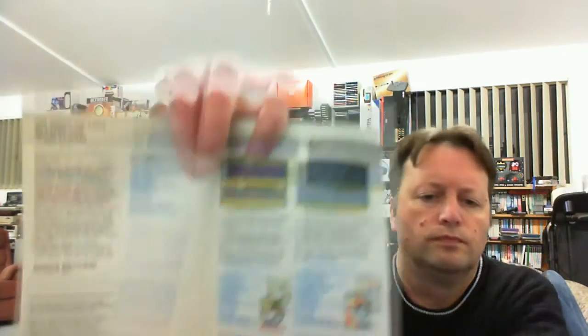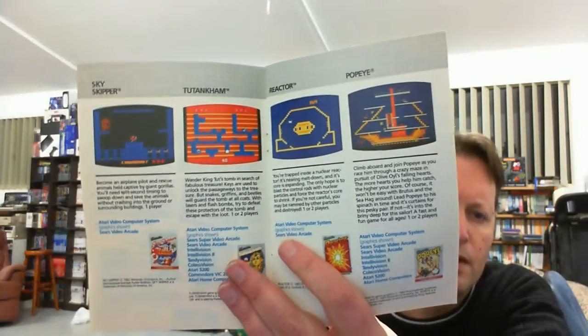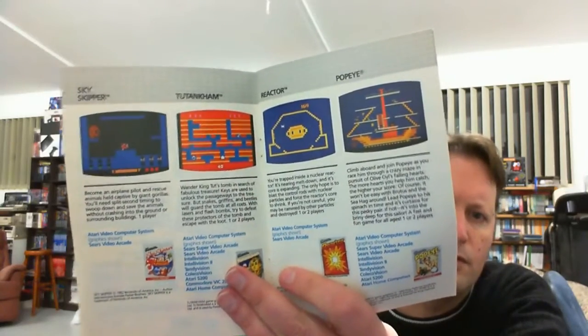And we have... oh, it's not the manual, it's actually a Parker Brothers video games catalogue. I don't think I've ever seen this before. So we've got Frogger, Supercobra, Sky Skipper — I don't remember that one — Toot and Calm, and we've got 2600 games there as well: Reactor and Popeye. Sky Skipper must be a 2600 game.